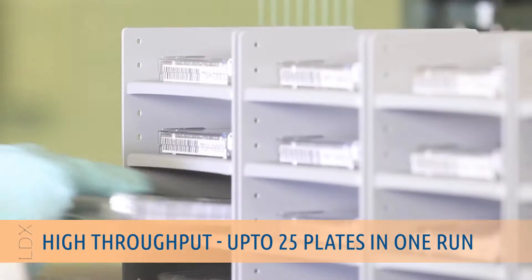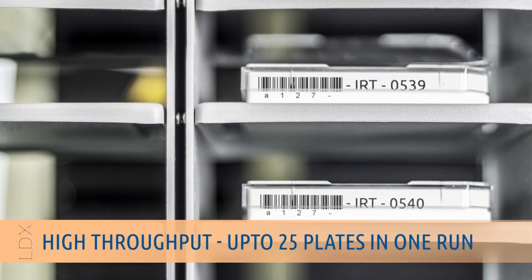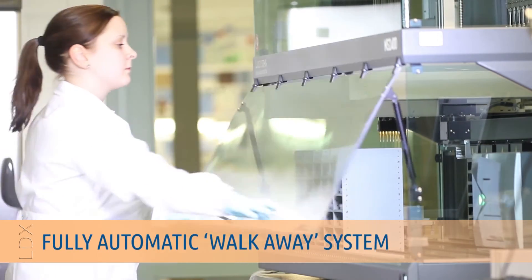The completely automated NS2400 configuration facilitates screening of up to 25 plates at a time. Just add the samples and reagents and walk away.